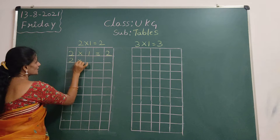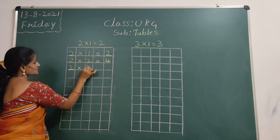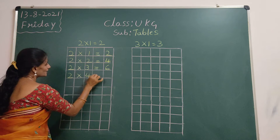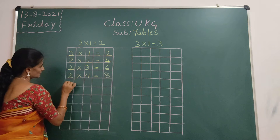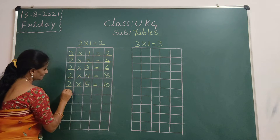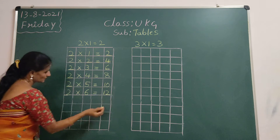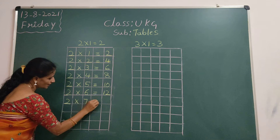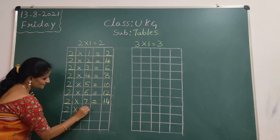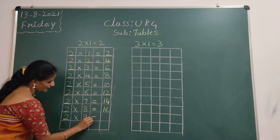2 twos are 4. 2 threes are 6. 2 fours are 8. 2 fives are 10. 2 sixes are 12. 2 sevens are 14. 2 eights are 16.